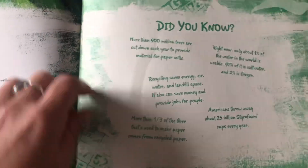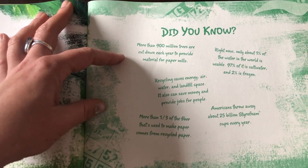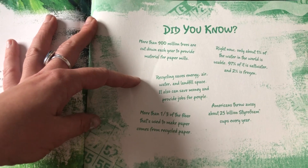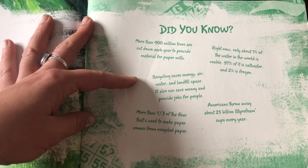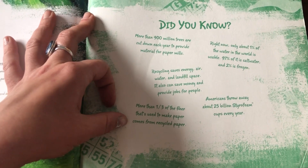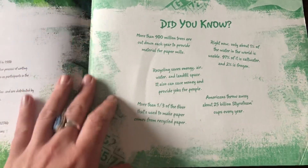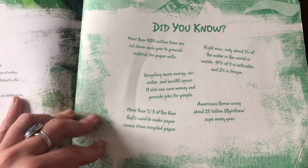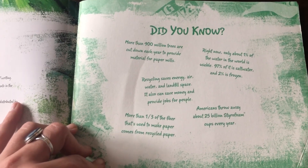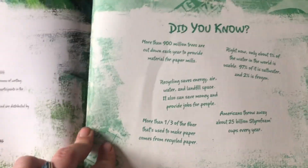Here are some more fun did-you-know facts. More than 900 million trees are cut down each year to provide material for paper mills. Recycling saves energy, air, water, and landfill space — it can also save money and provide jobs for people. More than a third of the fiber used to make paper comes from recycled paper. Right now, only about 1% of the water in the world is usable — 97% of it is salt water, and 2% is frozen. We need to make sure we conserve or limit our water use. Americans throw away about 25 billion styrofoam cups a year. That's why we try to use reusable containers at LearningGate.